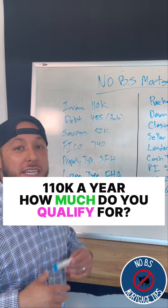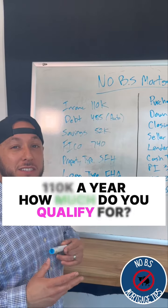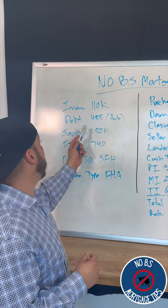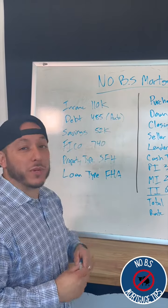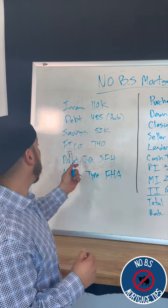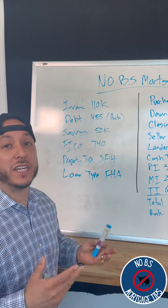Back at the No BS Mortgage Scenario Board, let's take a look at our scenario today. We have a customer who makes about $110,000 a year. They have debt of only an auto loan at $485 per month. Their savings to work with is about $52,000. Their credit score is pretty good — it's 740 — and we're looking at a single family house using an FHA loan.